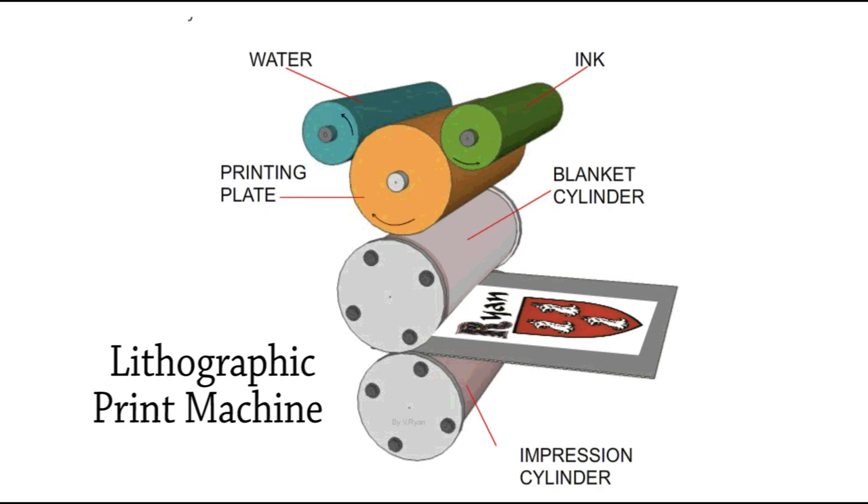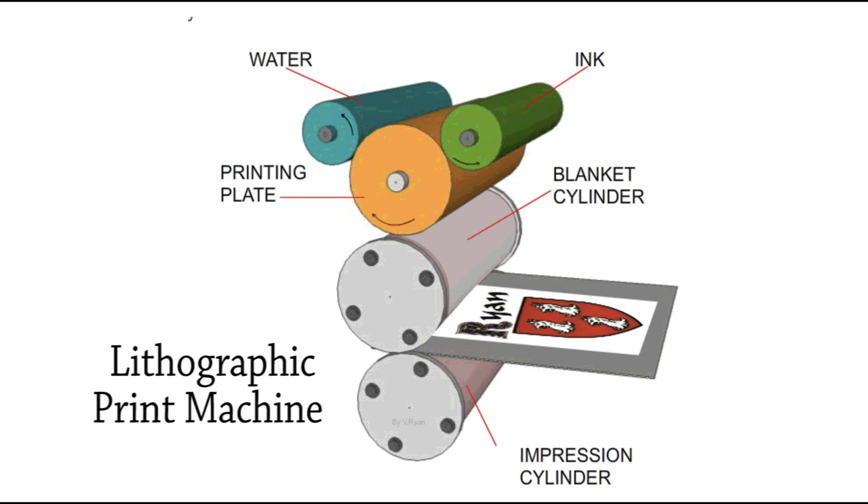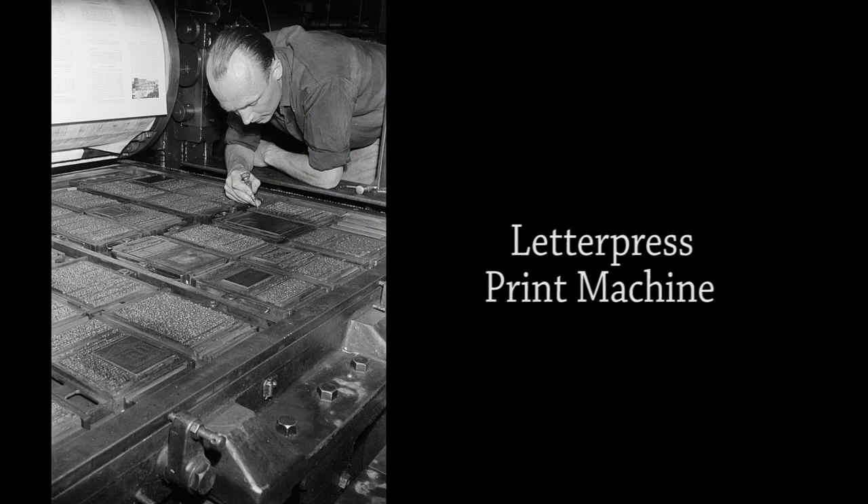Mac was given an apprenticeship there on lithographic machines but really wanted to work on letterpress machines. He hated the job, clocking in and clocking out each day, always really wanting a job on the railway, even though his youth employment officer at school had put him off the idea. He'd mentioned that he knew a lot of engine drivers that had awful scars on their bodies caused by heat from the fire.